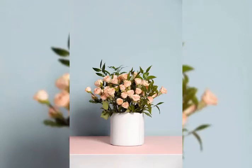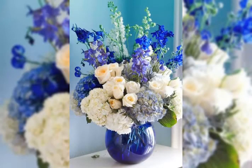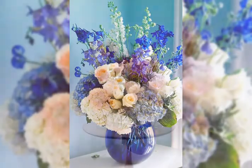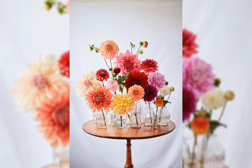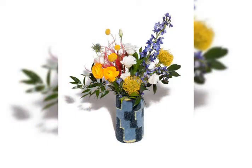Hello friends, the topic of today's video is flower design and I hope you will like this video. You're going to watch a lot of flower ideas and flower bouquets. Flowers really contribute to the decoration of your home — they give a sense of freshness.